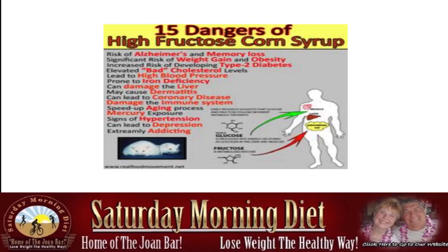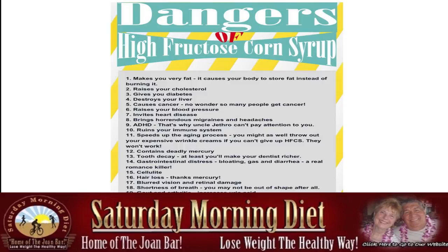It's addictive and we can't get enough of it. The dangers include: makes you very fat, causes your body to store fat instead of burning it, raises your cholesterol, gives you diabetes, destroys your liver, causes cancer. No wonder so many people get cancer nowadays — did you hear so much about cancer back in the 40s and 50s? No. It raises your blood pressure, invades heart disease, brings horrendous migraines and headaches. Think about that. ADHD — that's why Uncle Jethro can't pay attention to you. Ruins your immune system, speeds up the aging process. You might as well throw out your expensive wrinkle creams if you can't give up HFCS — they don't work. Contains deadly mercury.